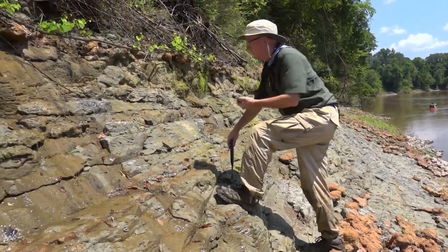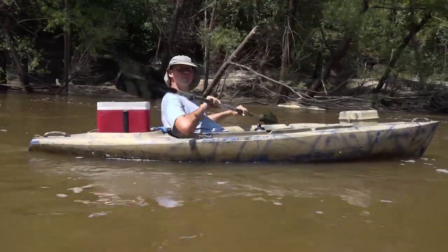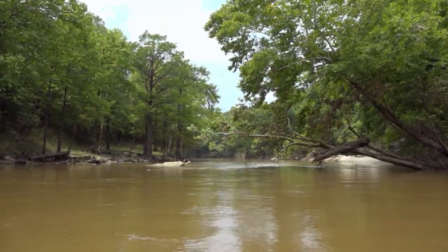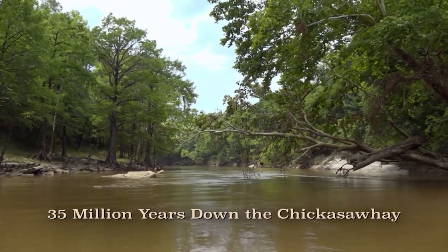With us will be George Phillips, curator of paleontology at the Mississippi Museum of Natural Science, and James Starnes, geologist at the Mississippi Office of Geology. Join us as we go 35 million years down the Chickasahay.